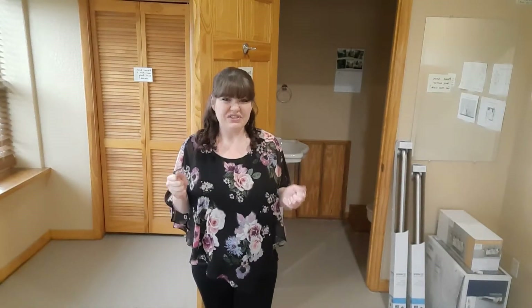The last time you saw this room, there was carpet. And we ripped out all the carpet, we ripped out all the padding, and all of the awful tack strips.